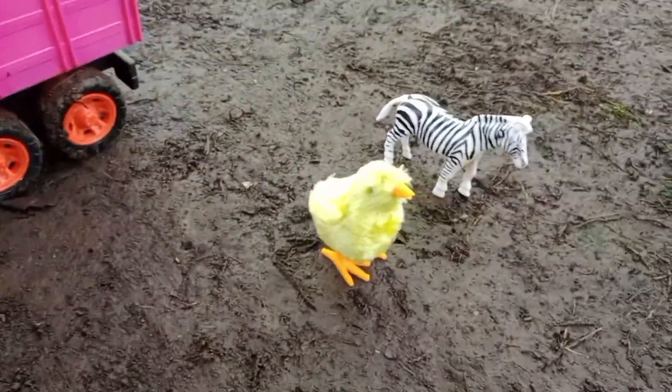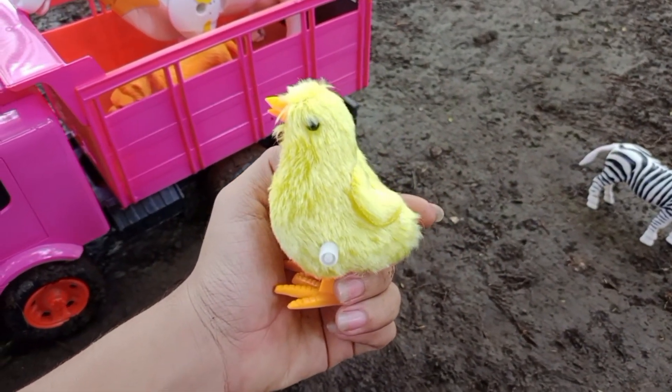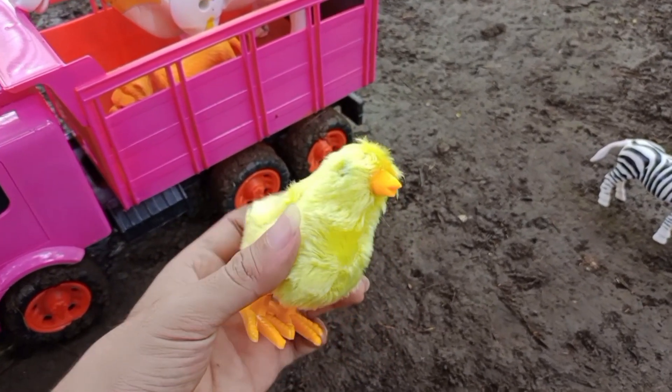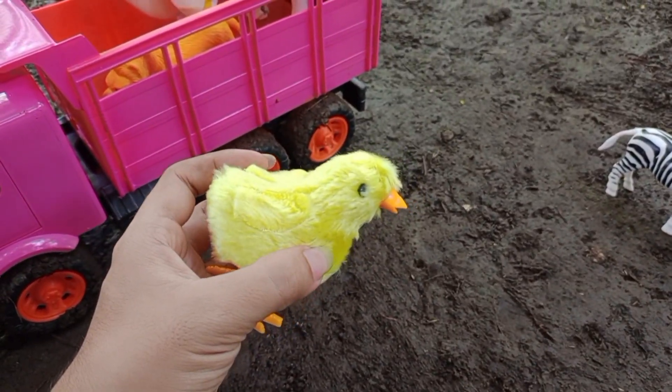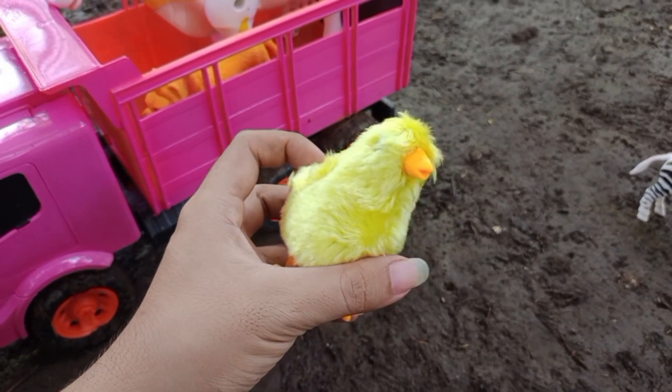Wow, disini ada anak ayam, teman-teman. Anak ayamnya lucu, berwarna kuning, teman-teman. Kita angkut ke atas truk oleng.